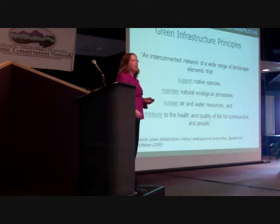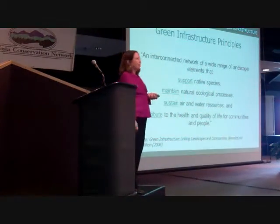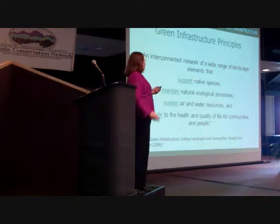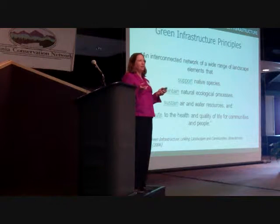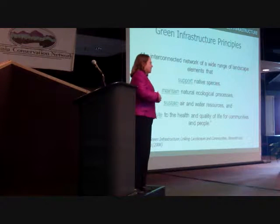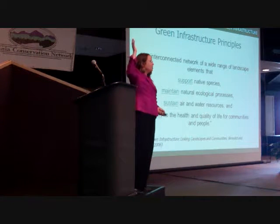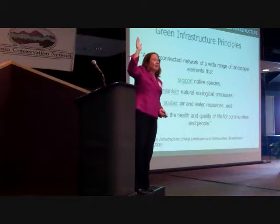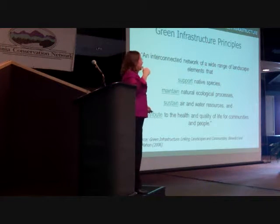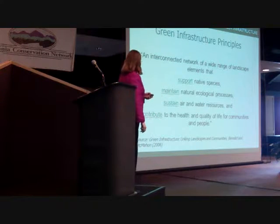Key principles: supporting native species, maintaining natural ecological processes, sustaining air and water, and contributing to the health and quality of life for people. We need to make sure we do not forget that we live in this environment. When people tell me they're an environmentalist or they're not, I don't get into labels. I just say: who breathes? Who drinks water? The water came from somewhere. If you're visiting one of our breweries on the Brewer's Trail here, it still came from somewhere, and we need that stuff to be clean. You don't have to be an extreme environmentalist to care about this.